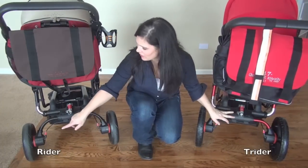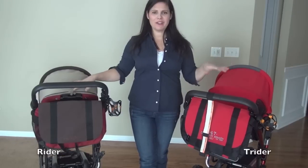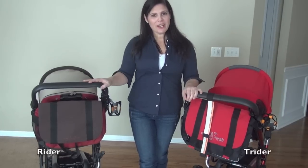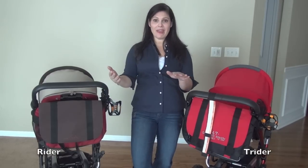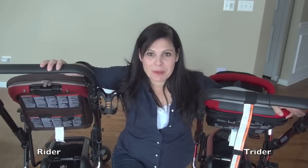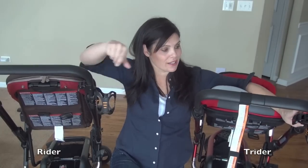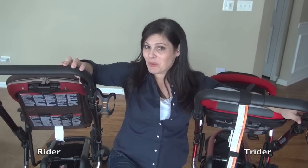Both the Rider and Trider have removable cup holders on the same side. The handlebars are both adjustable up and down, though the Rider is slightly taller at 42 inches versus the Trider's 41 inches. The parking brakes on both strollers are on the handlebars and work similarly — you pull down to lock. The difference is that the Trider has a red safety button you must push in before lifting to unlock, while the Rider just lifts right up.